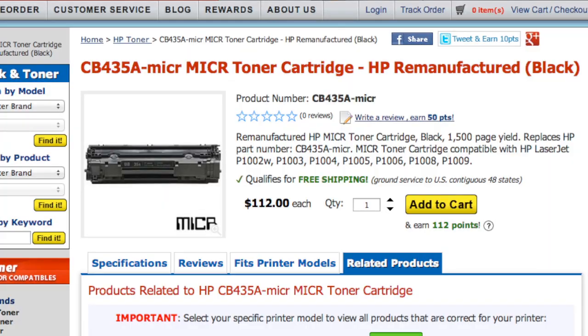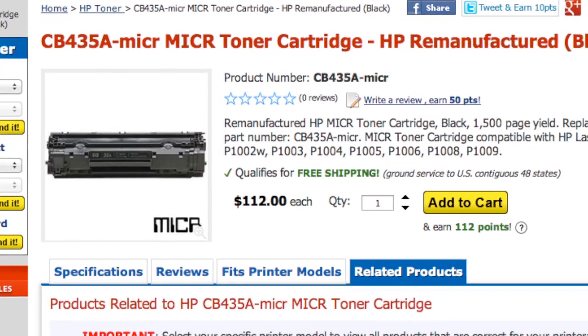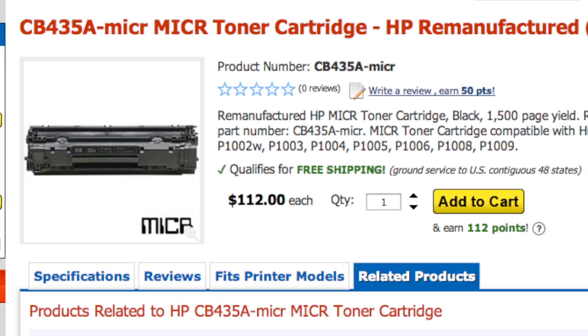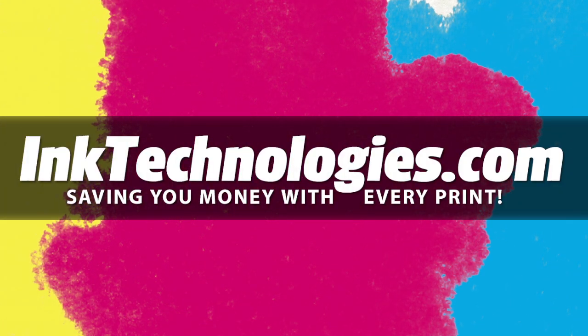Unless you work in the banking industry and print checks professionally, it's unlikely you need MICR toner supplies on a regular basis. Still, it's an interesting technology that is used every day, and now you understand a little more about how it works. Be sure to visit inktechnologies.com for all your toner and ink needs, where we can help you save money with every print.